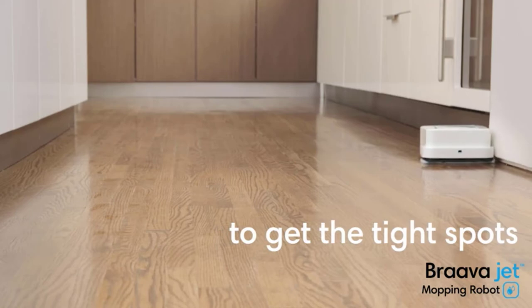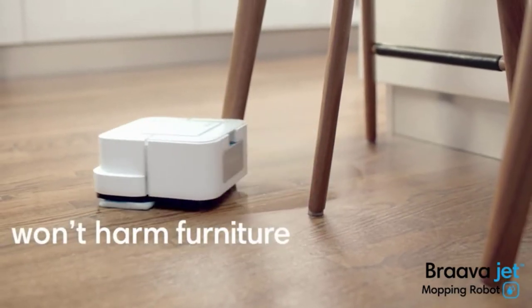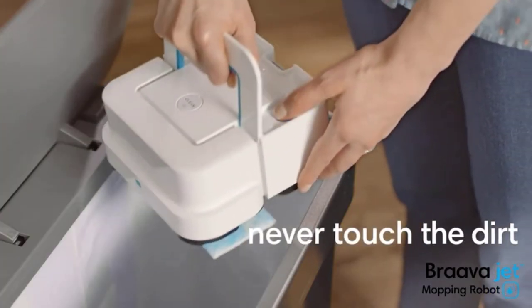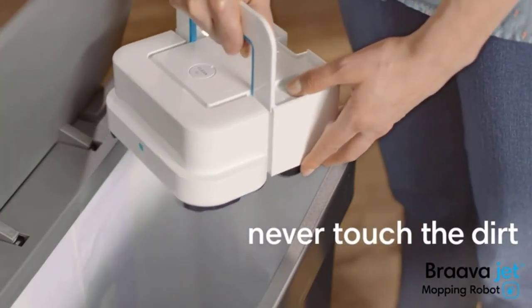The Brava Jet mops and sweeps hard-to-reach locations, such as beneath kitchen cupboards and around toilets, using its small intelligent design and iAdapt 2.0 navigation system.